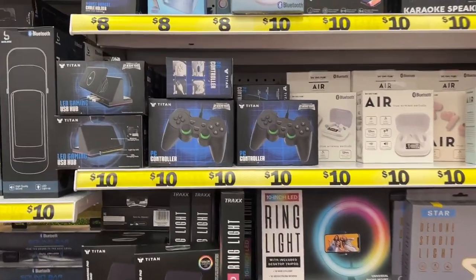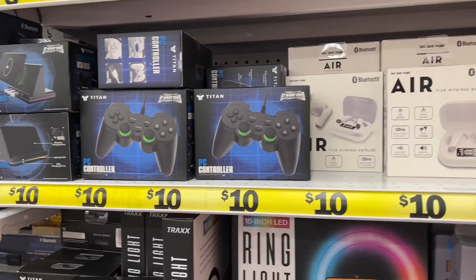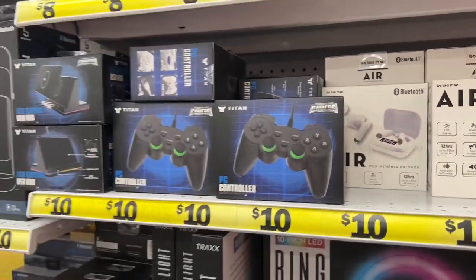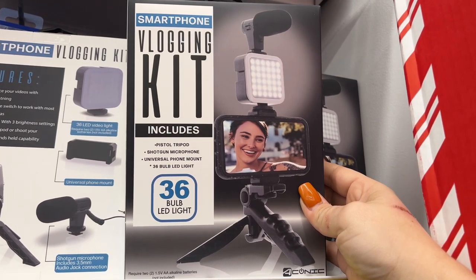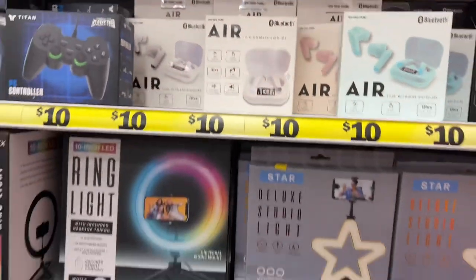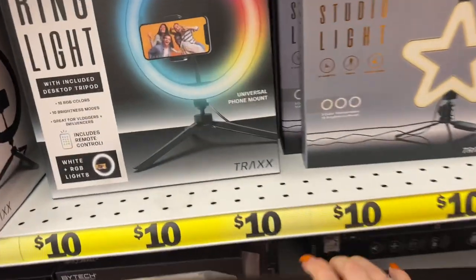If it doesn't work they let you return it with the receipt, but I've never normally had any issues with the stuff here at Five Below - the tech stuff and gaming stuff has always worked fine. Ethan and Noah would really love these as a fun Christmas gift. They also have a smartphone vlogging kit - includes the pistol tripod, microphone, and phone mount - and a USB microphone, both going for ten dollars. They also have an extendable tripod with a screw mount, not bad for ten bucks.